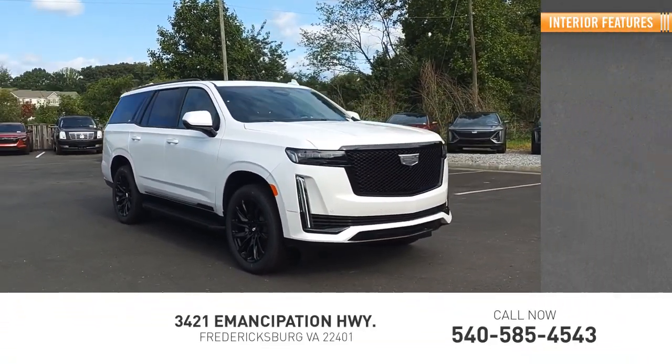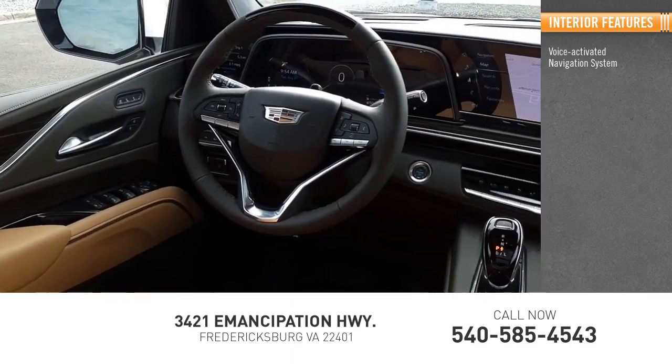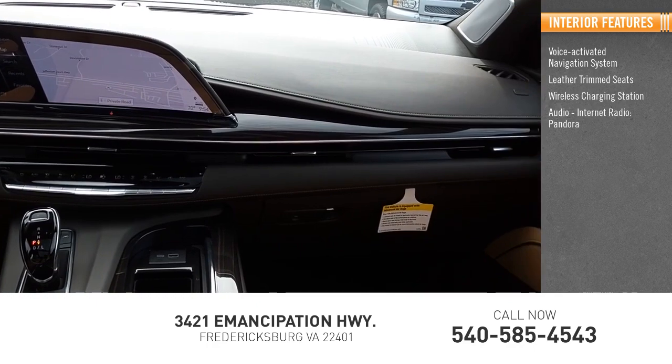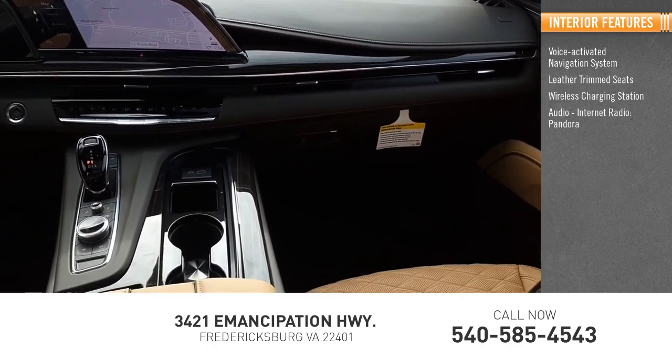Inside you'll find a voice-activated navigation system, leather-trimmed seats, wireless charging station, audio with internet radio and Pandora, and airbags.